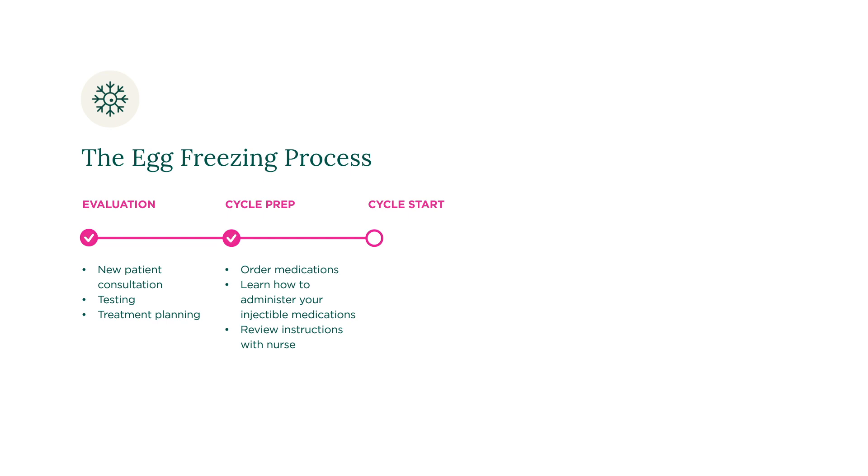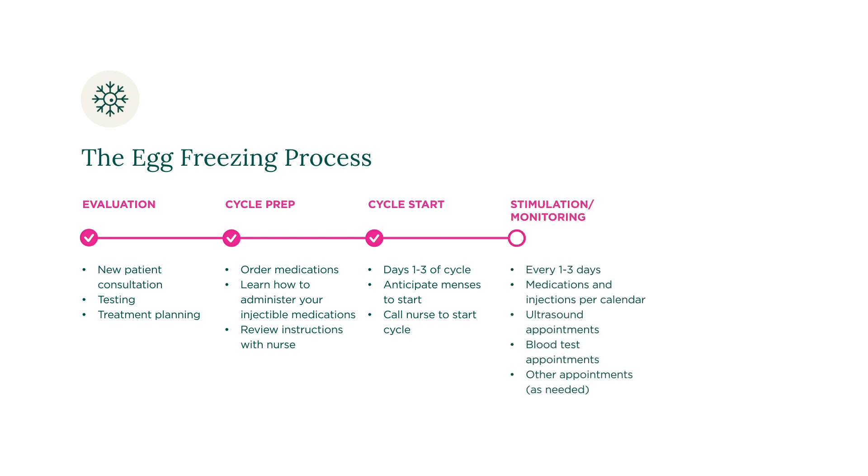The third step will be when you call your nurse on day one of your menstrual cycle to report your cycle start. You will then self-administer your stimulation medications as indicated by your calendar, usually twice a day. Once you begin stimulation, you will also begin regular monitoring where you come into our clinic for an ultrasound and blood work so your doctor can see how you are responding to your medications. You will typically complete monitoring appointments either three or four days after the start of your stimulation medications and either daily or every other day thereafter, depending on your response to the medications, until your eggs are ready for retrieval.